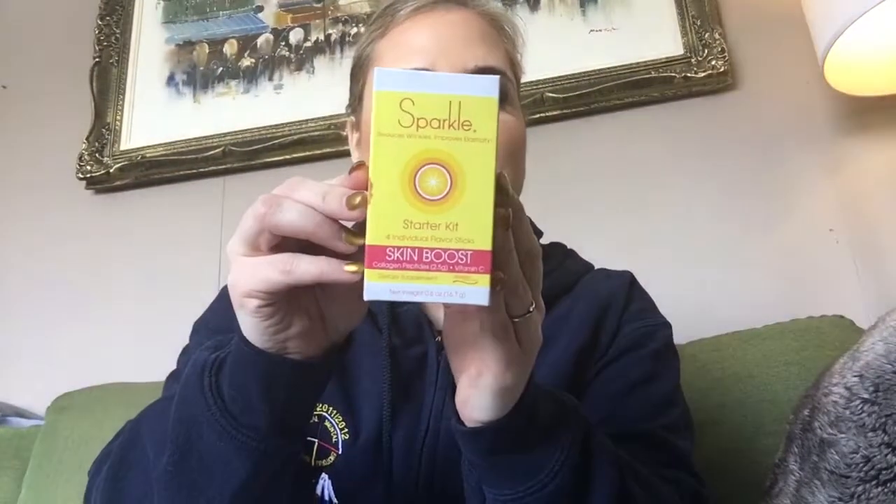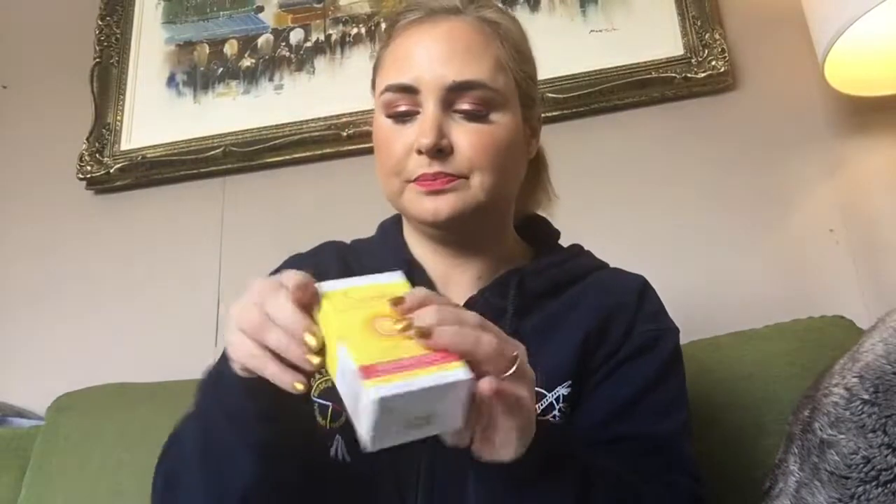Next up is Sparkle — a collagen peptide dietary supplement starter kit with four individual flavor packets. These retail for $8. They come in little sample packages which is great — I'll throw them in my water at work and see if there's a difference. We've got purple, which I think is grape, then green or orange flavor, and pink which I'm assuming is strawberry.